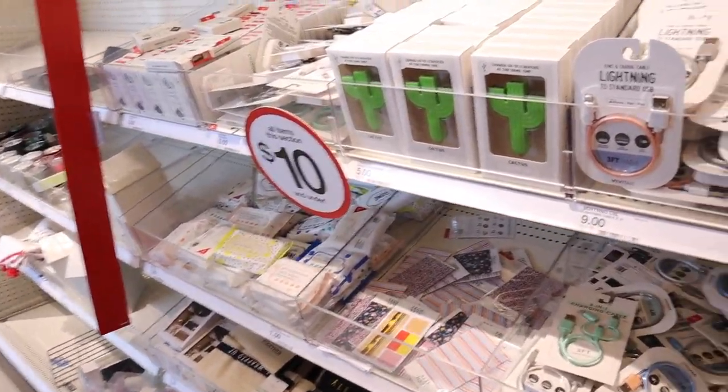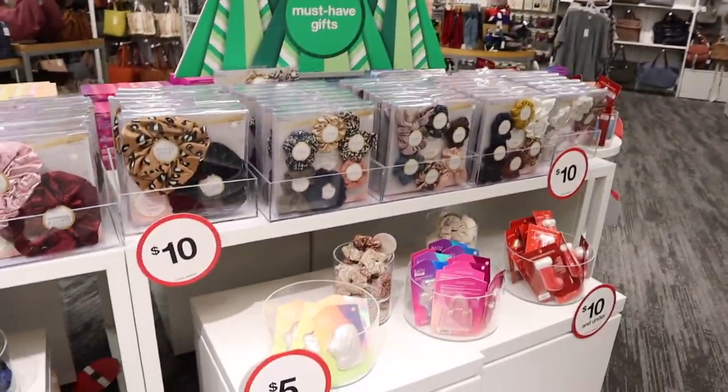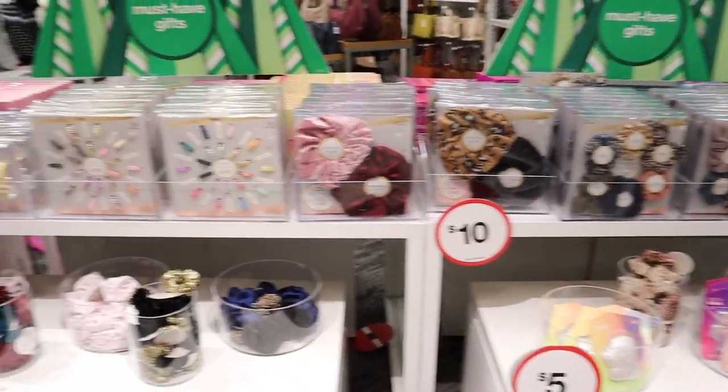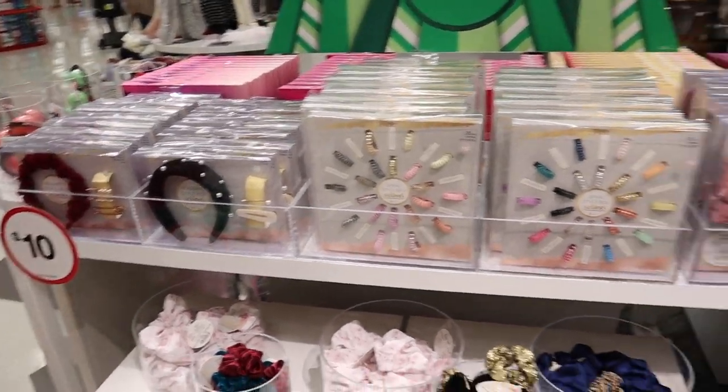So that was a brief overview of some of the new stuff in the dollar spot — a lot of really awesome stocking stuffers. They also have a lot of stuff for kids: little drawing pad sticker sets with popular characters like Paw Patrol. Target also has a setup here divided by price — five dollars, ten dollars — with little scrunchies, hair accessories, and cheap little gifts.